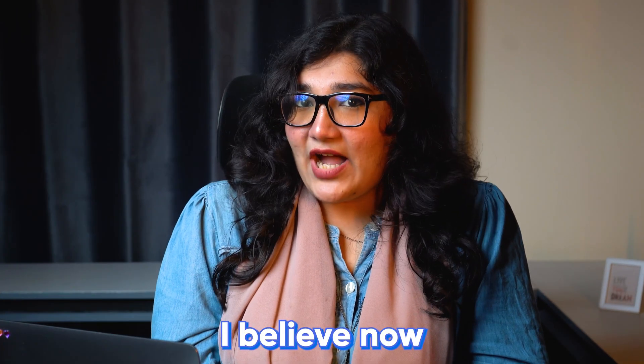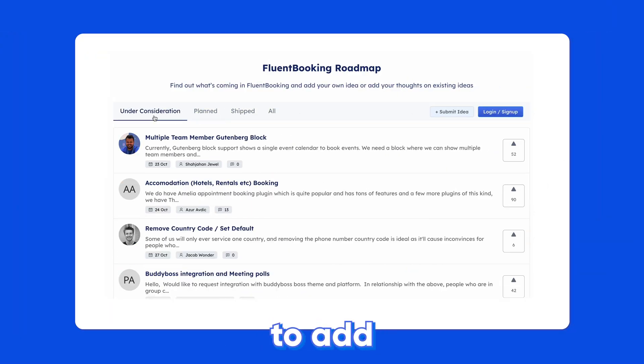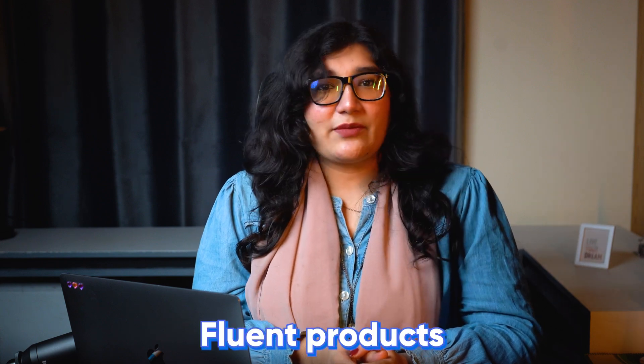With all that, I believe now you are more than ready to receive almost every type of appointment with Fluent Booking. We are continuously working to add new fluency to your life. Install Fluent Booking with other Fluent products in your WordPress site and be Fluent.